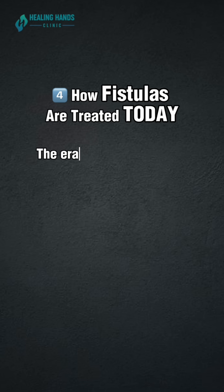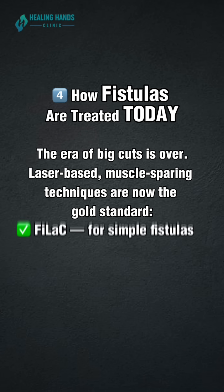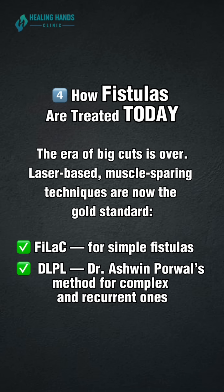How fistulas are treated today: the era of big cuts is over. Laser-based, muscle-sparing techniques are now the world standard — Phylax for small fistulas, and DLPL, Dr. Ashwin Poorwal's method, for complex and recurrent ones.